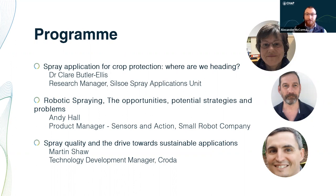Unfortunately there have been technical problems with the CPD system, but please fill in that form and we'll get it sorted for you as soon as we can. Without further ado, I'd like to invite our first speaker to the virtual stage, Dr Clare Butler-Ellis.